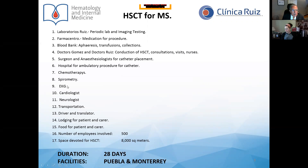We use a hospital for ambulatory procedures for catheter placing. Chemotherapy, spirometry, electrocardiogram, consultation with a cardiologist, neurologist, transportation, driver and translator, lodging for patients and carer, and foods for patients and carers are all included. We calculate that the number of employees involved in our program is around 500. The space devoted for the HSCT program is around 8,000 square meters.